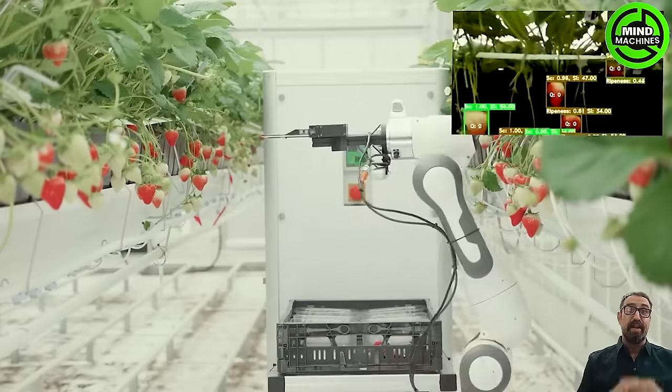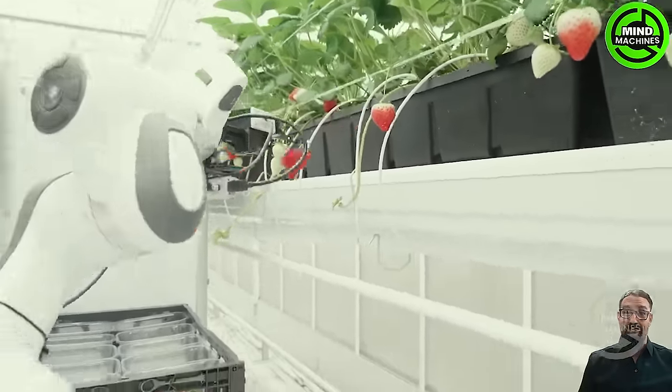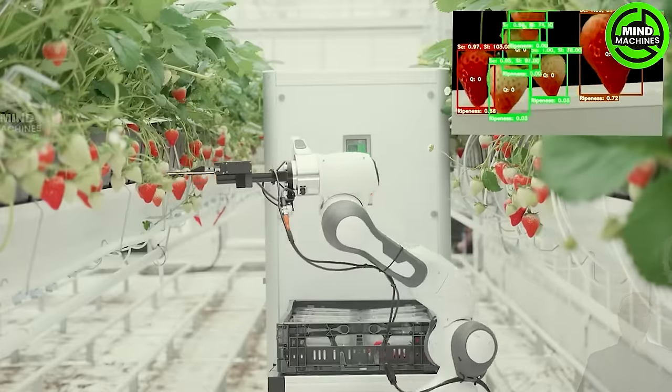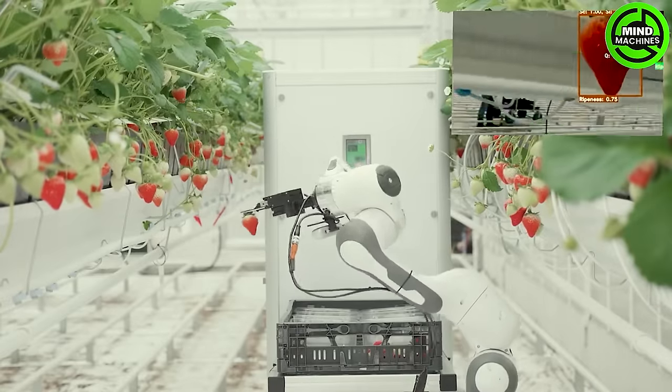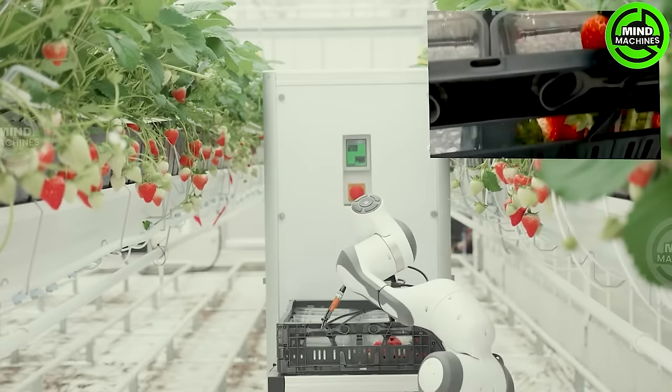Featuring OrganiFarm's berry — the future of strawberry harvesting. This state-of-the-art robot, equipped with advanced sensors, delicately picks ripe strawberries with incredible precision. Bid farewell to manual labor and welcome a sustainable, efficient, and innovative harvesting method.